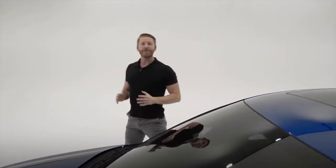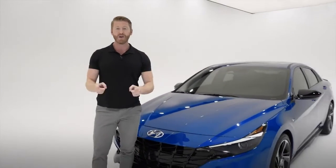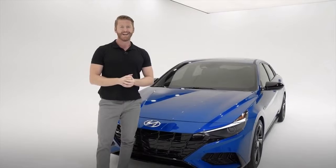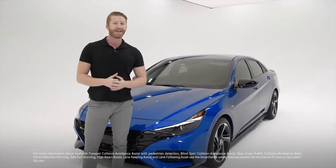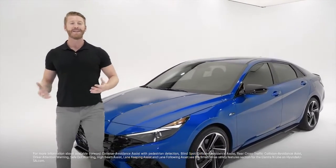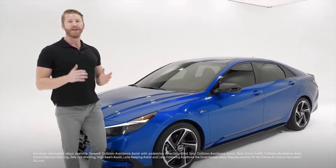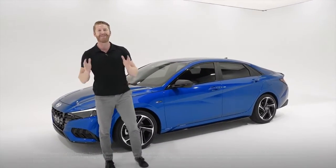When it comes to safety, the Elantra N-Line is packed with advanced Hyundai Smart Sense safety features that use cameras and sensors all around the vehicle to protect you on all sides. You're going to get forward collision avoidance assist with pedestrian detection, blind spot collision avoidance assist, rear cross traffic collision avoidance assist, driver attention warning, safe exit warning, high beam assist, lane keeping assist, and lane following assist.